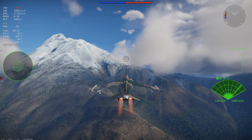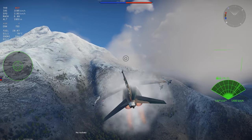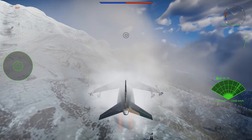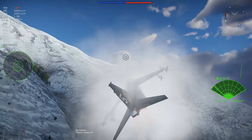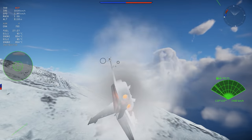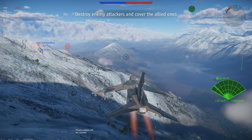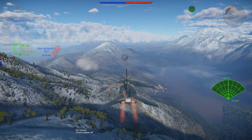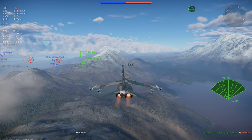The earlier Mitsubishi T2 trainer was the first supersonic aircraft developed in post-war Japan and had only simplistic combat capabilities, as it was primarily intended to serve in the trainer role. The F1 used the T2 as a base but was built from the start as a dedicated combat aircraft. The T2 was heavily inspired by the European Jaguar strike jet, and that legacy carries over into the F1 with some pretty obvious visual similarities in the basic layout of the plane. Compared to the T2, the F1 is upgraded in almost every way and provides significantly expanded combat capabilities over its predecessor.